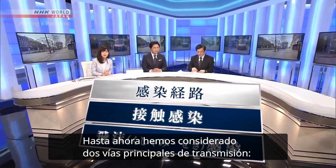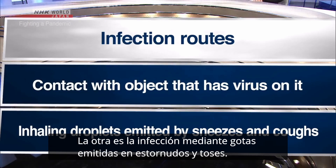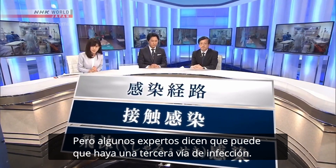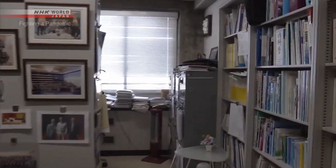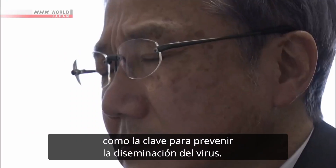So far, we have considered two main routes of transmission. One is infection by coming into contact with something that has the virus on it. The other is infection through droplets emitted in sneezes and coughs. But some experts say there is possibly a third infection route. Experts are now looking at this new infection mechanism as the key to preventing the further spread of the virus.